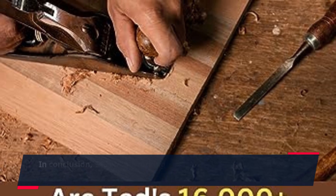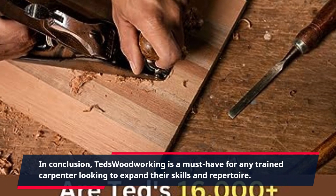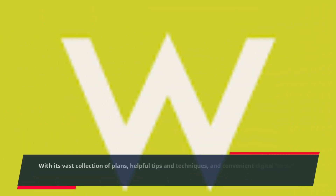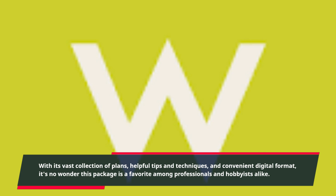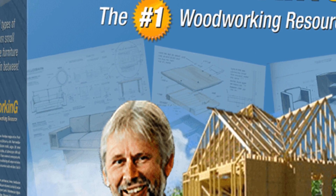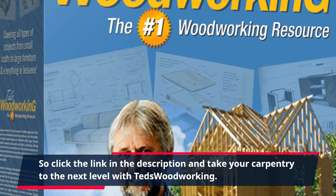In conclusion, TED's Woodworking is a must-have for any trained carpenter looking to expand their skills and repertoire. With its vast collection of plans, helpful tips and techniques, and convenient digital format, it's no wonder this package is a favorite among professionals and hobbyists alike. So click the link in the description and take your carpentry to the next level with TED's Woodworking.